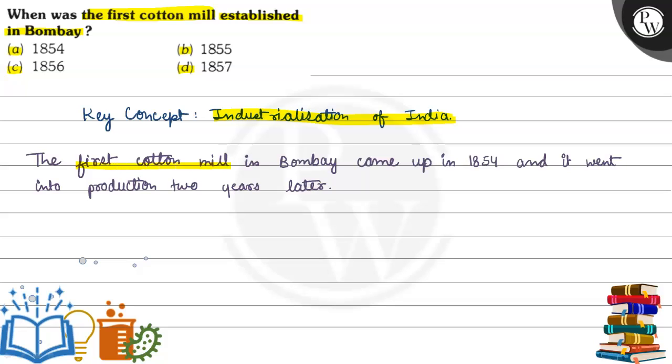Let's see the answer. The first cotton mill in Bombay came up in 1854 and went into production two years later. So our final answer is Option A, 1854.